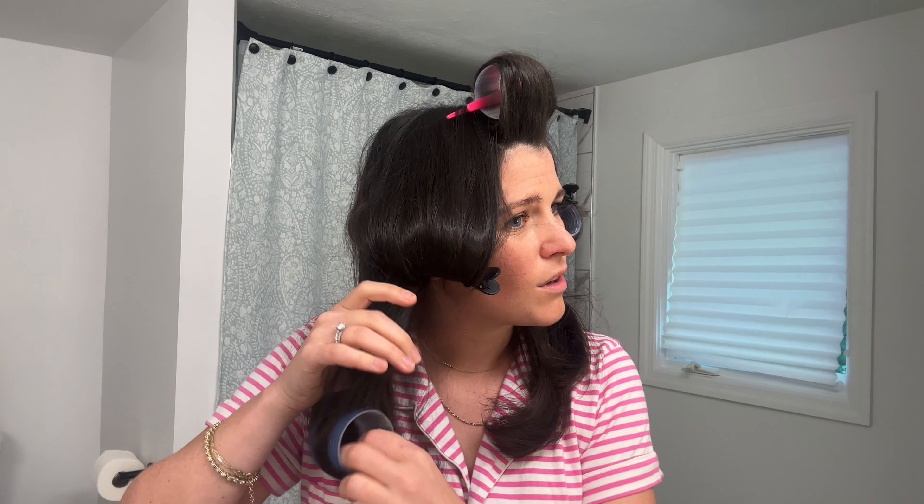The thing about curlers is the longer you keep them in, the better they work. I'm going to chill out and I will be back to unveil this all. It's been about 20 minutes. Now it's time to take them out. The longer you could leave them in the better, but I'm impatient, so we're going with 20 minutes. You don't want to pull them out — that's important because you'd pull the curl out. You want to let them fall out as best they can. Look at that — like a little comma. The velcro does stick so you have to do a little bit, and I just try to cup it nicely as it comes out. I don't think my technique is right.